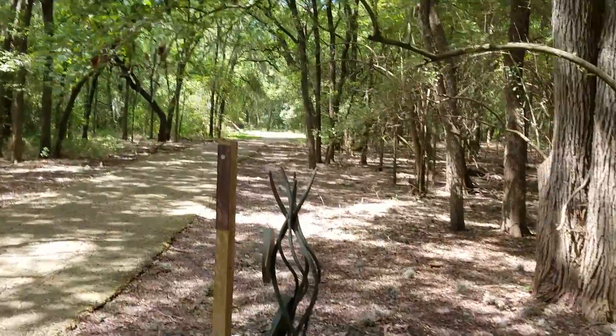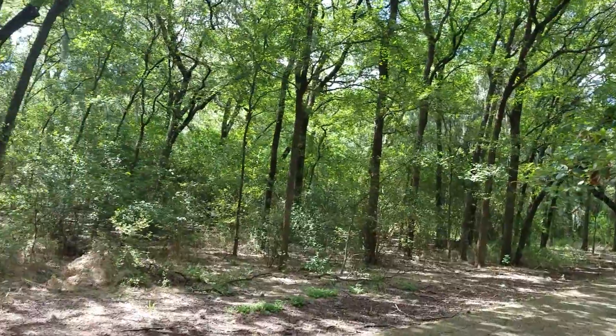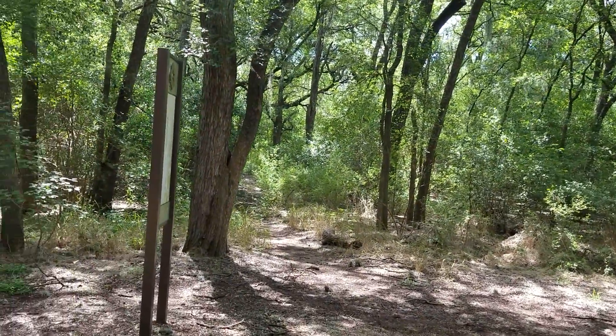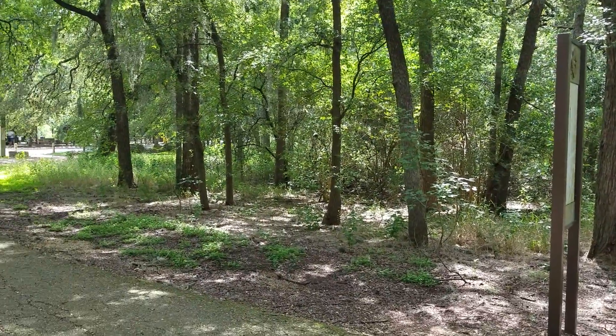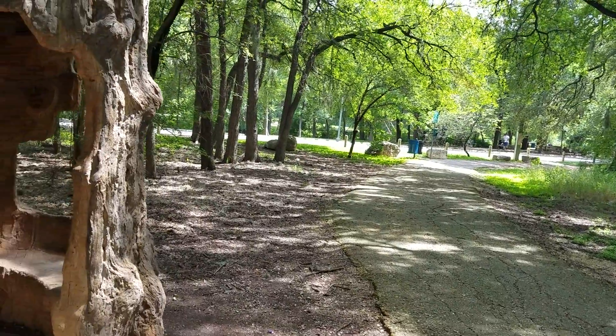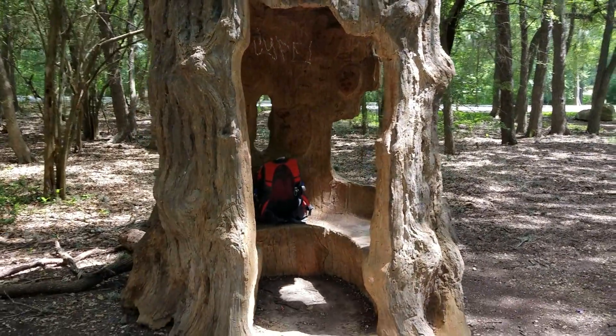This is Square Peg and I'm out on the San Antonio River Walk, although as you can see it actually deviates from the river for a little while. This is in downtown San Antonio, the seventh largest city in America. This is the park that goes up to the zoo — it's a huge park.